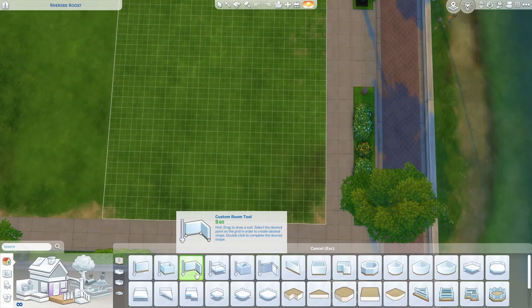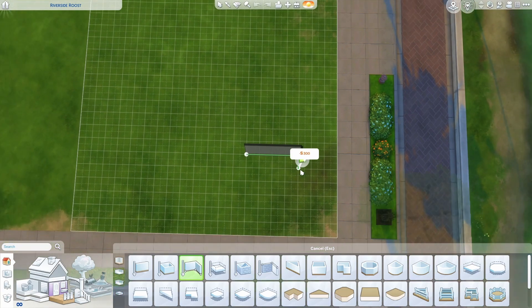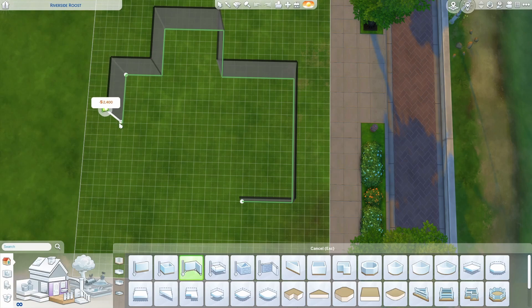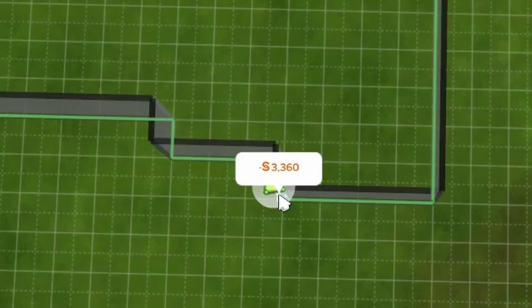I'm going to use the custom room tool and walk you through the outline of the whole building. Starting with four tiles, go back ten, and to the left six. Off the back will be our living room — go back four, to the left five, toward the main build four again, to the left three, down eight, to the right seven, and connect it all up. If you follow along, it should be costing you 3,360 simoleons.